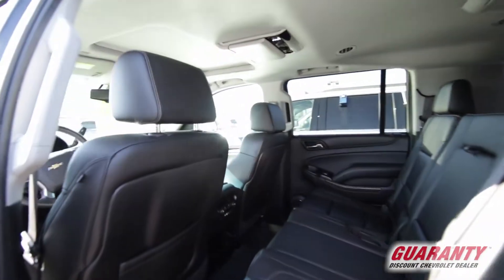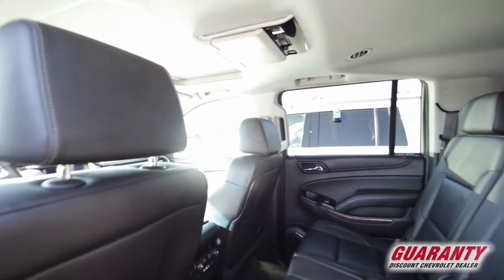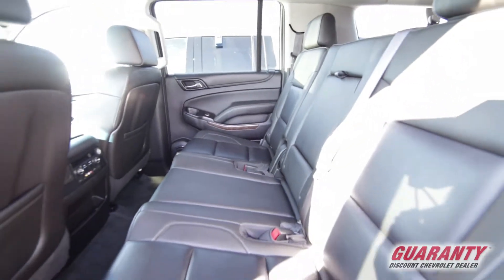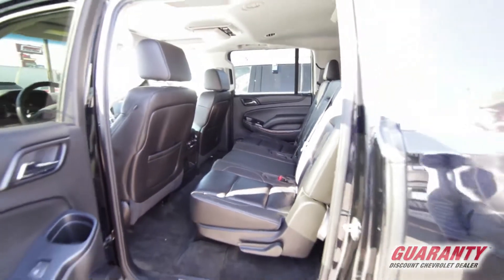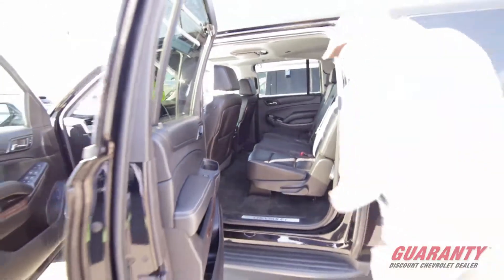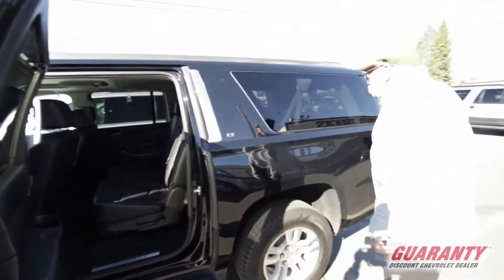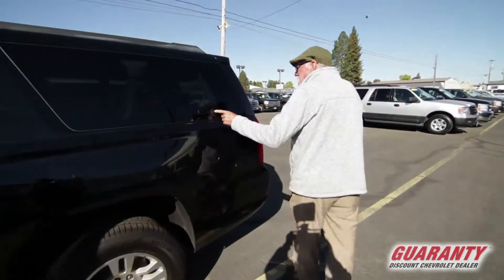It has a moon roof as well as an entertainment center. For those families that are growing and going on a trip, you can have plenty of entertainment to keep everybody happy. It has front and rear heat and air conditioning.